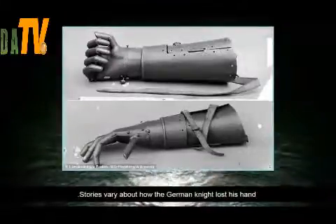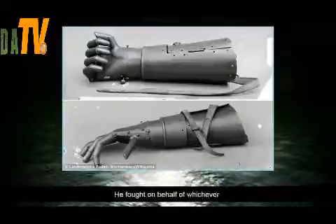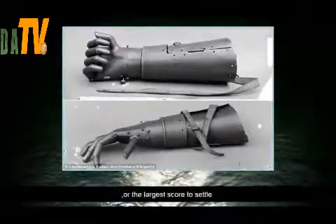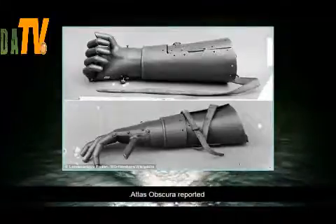Stories vary about how the German knight lost his hand. He fought on behalf of whichever Bavarian Duke or Baron had the most cash or the largest score to settle, as well as defending peasants, Atlas Obscura reported.